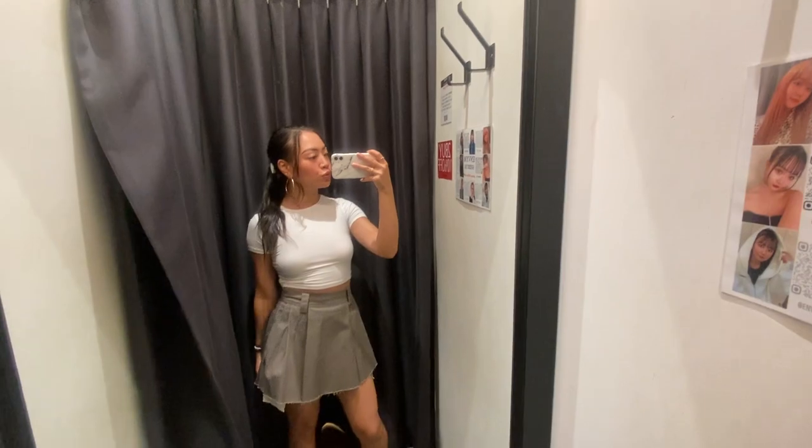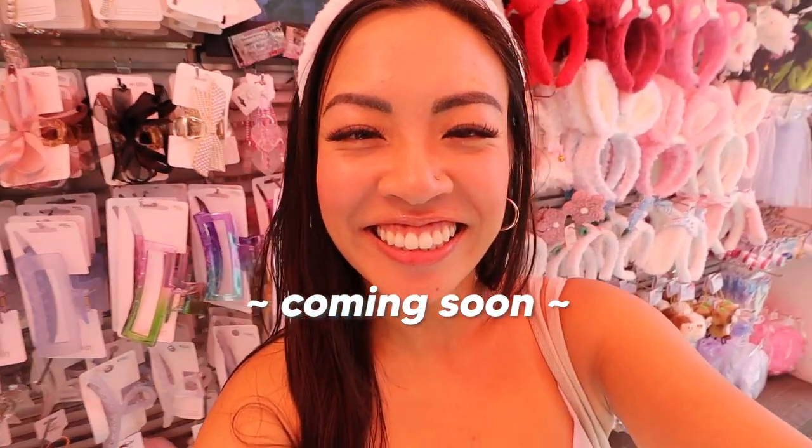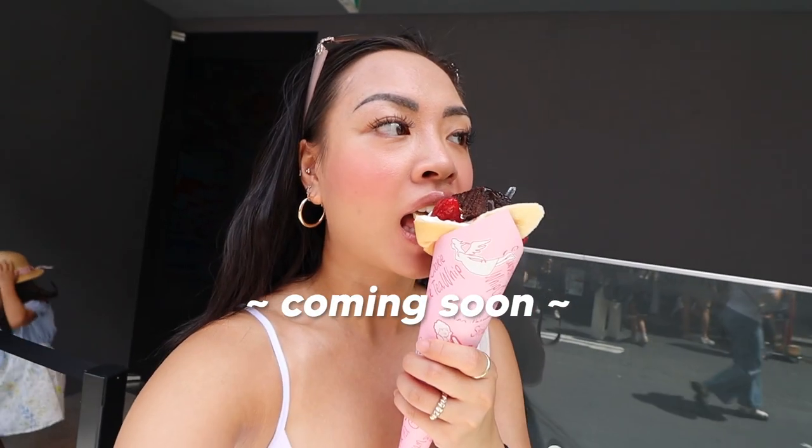I'll also be hitting up Harajuku, so if you guys want to stay tuned for that, make sure you click the like button and subscribe, and I will see you guys really soon. Bye!